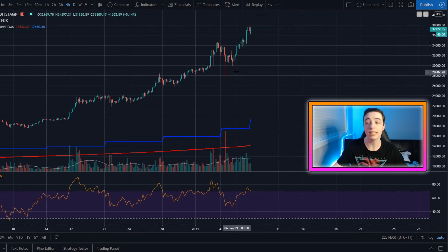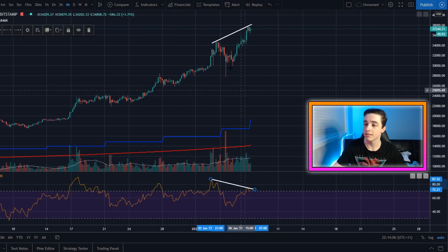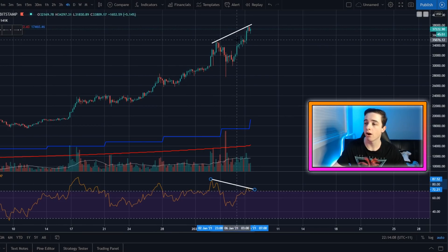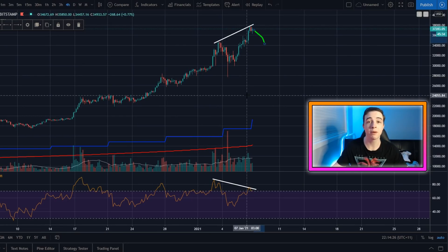Going back to the four hourly, if this bearish divergence does play out, I'll map out the bearish divergence on the chart just here. And if this does play out, I would be looking at Bitcoin coming back to this recent high back here of around $34,000 to $35,000 US dollars. That would be my short term target in the bearish scenario. But if we continue to make a new all time high, I'll be looking at $40,000 and above.